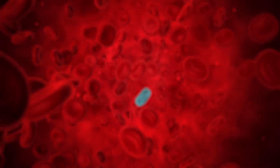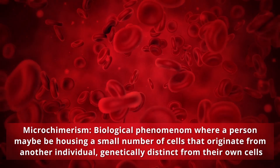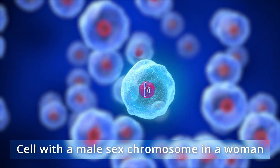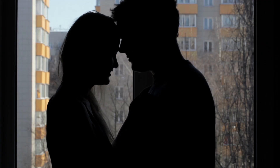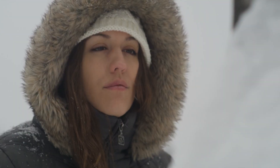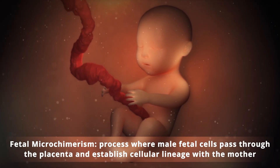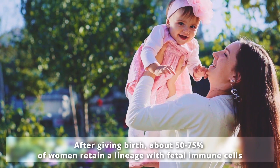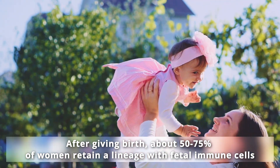There is an intriguing biological phenomenon called microchimerism, where a person may be housing a small number of cells that originate from another individual, genetically distinct from their own cells. In these instances, a person may be housing cells with a different sex chromosome than their own. Male lineages of DNA transferred during intercourse are found living in women years later. Another instance occurs in fetal microchimerism, where male fetal cells pass through the placenta and establish cellular lineage with the mother. After giving birth, about 50 to 75 percent of women retain a lineage with fetal immune cells.